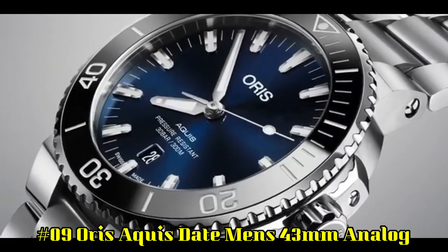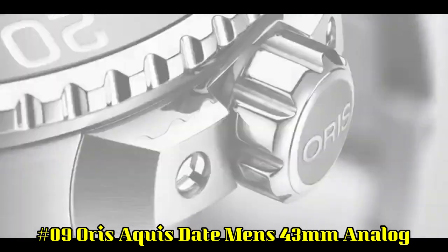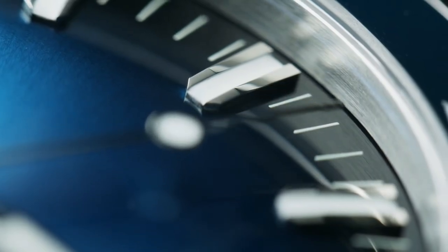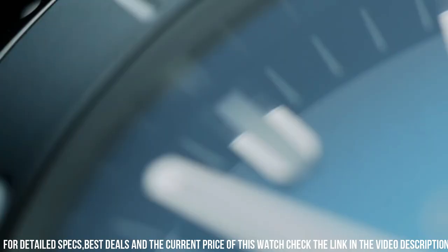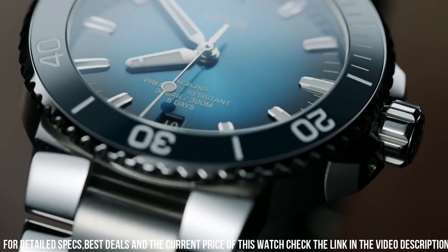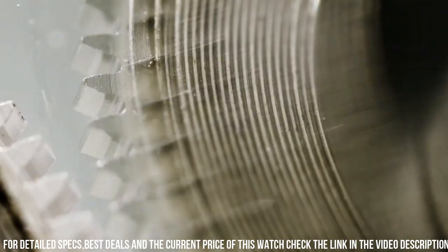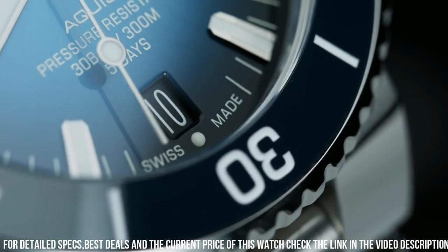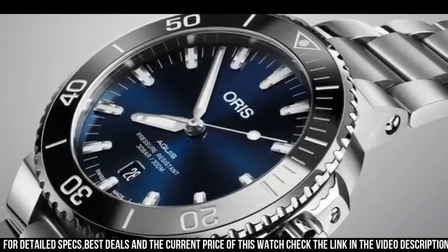Number 9: Oris Aquis Date Men's 43mm Analog. Item shape: round. Dial window material: anti-reflective sapphire. Display type: analog. Clasp: push button deployment clasp. Case material: stainless steel. Band width: 24mm. Band color: blue. Dial color: blue. Bezel material: ceramic. Bezel function: unidirectional. Calendar: date. Special features: luminous screw-down crown. Movement: Swiss automatic. Water-resistant depth: 984 feet.